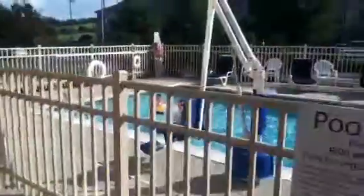And the pool is outdoor. Very sunny. Here's the pool. Here's some stairs.